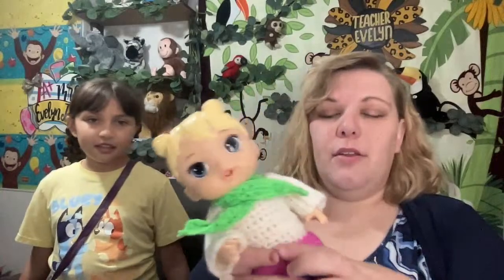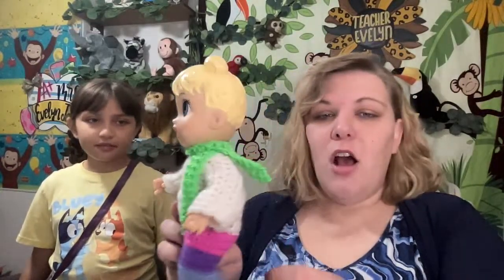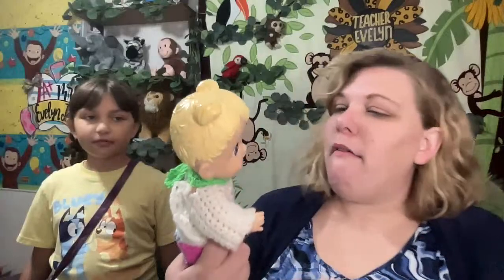All right friend, do you want to try on your new scarf? Why, yes, I would love to try on my new scarf! Oh, that's going to keep me so warm in the winter, thank you so much. Look at the scarf — oh, you're so adorable. I love it!